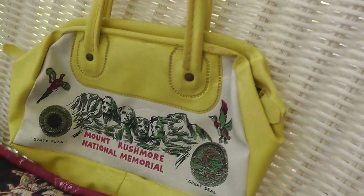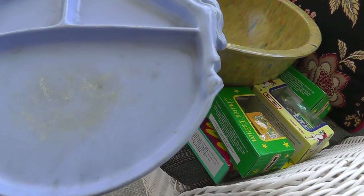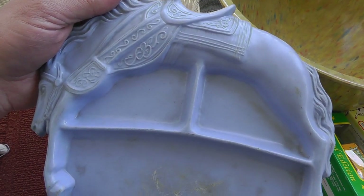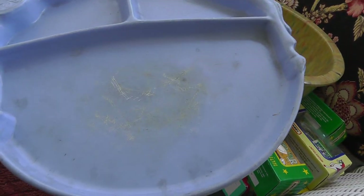Mount Rushmore souvenir — that was two bucks. Child's compartment dinner tray with a cowboy theme — definitely from the 50s. Really unusual; I mean, how many of these things survived? You can see there's been a lot of meals eaten on this plate.